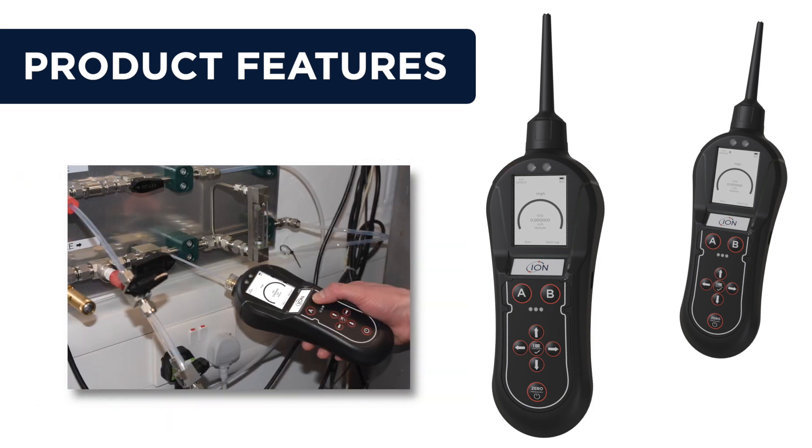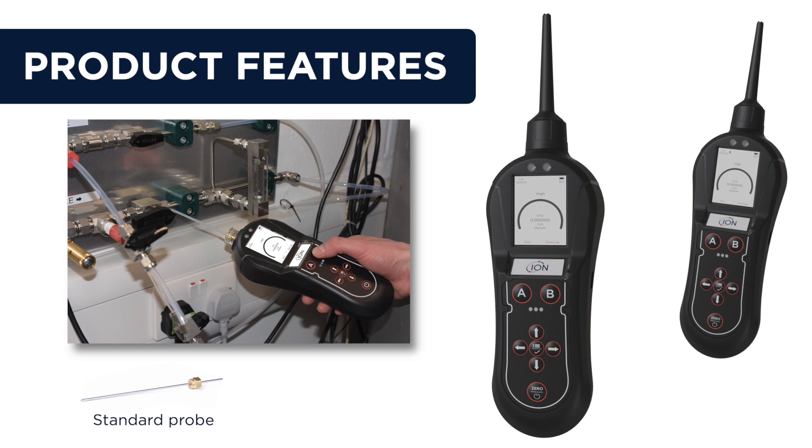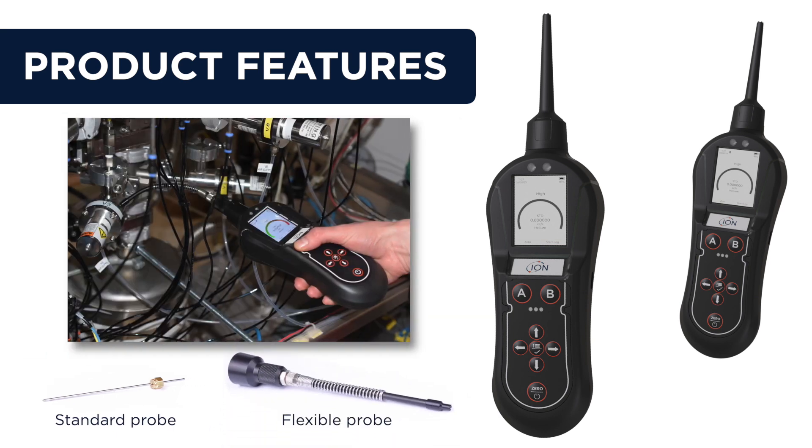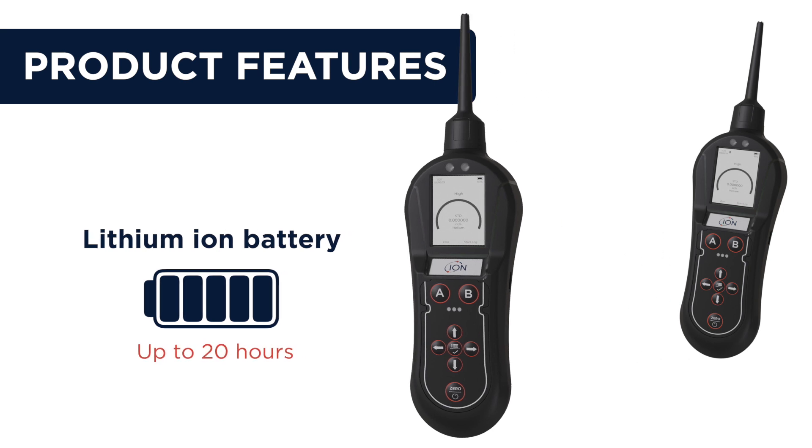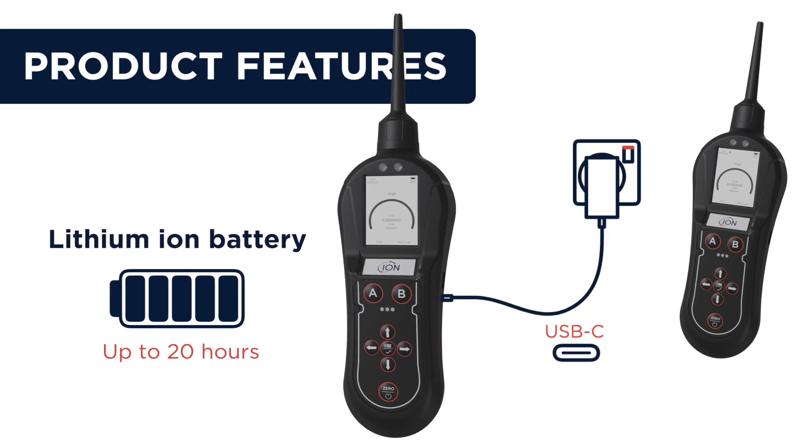The Panther's rugged case is comfortable in the hand and has a rubberized feel, so it is easy to grip, allowing one-hand operation. Its standard probe is fine enough to explore tight corners; however, a longer flexible probe is also available to help reach less accessible areas. Its lithium-ion battery offers a run time of up to 20 hours and is charged via a standard USB Type-C cable.